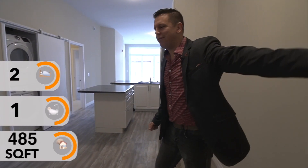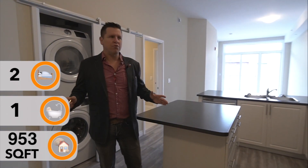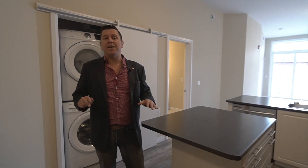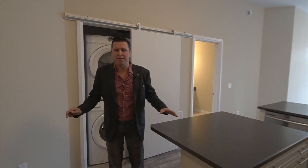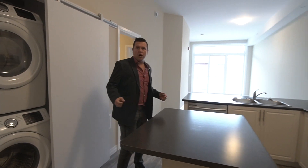Hey guys, welcome to unit 112. This one honestly is my favorite. I like the colors that they chose, the light walls, the light cabinets with the dark countertops. You get stainless steel appliances with warranty, and definitely check out that floor. Hope you enjoy your tour.